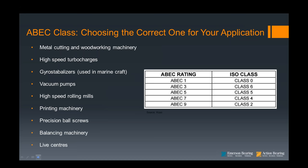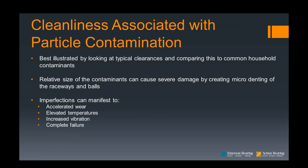Now we're in the common sense phase. This talks about the importance of cleanliness when working with precision bearings. Common household contaminants would be enough to choke off a bearing. The relative size of contaminants can cause severe damage by creating micro-denting of the raceways and the balls. These imperfections can create, as shown in the chart, increased wear, elevated temperatures, increased vibration, and in fact, failure.